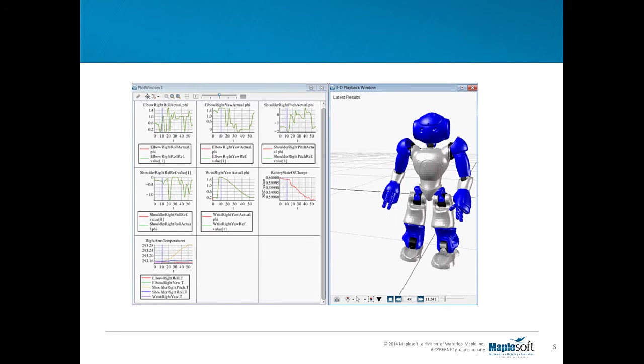A simulation animation of the model is shown here, along with some sample results including the temperature at NAO's right arm pitch joint, the power consumed, and the torque at the motor's output shaft.